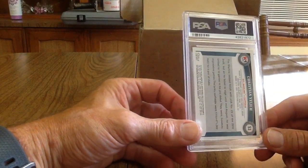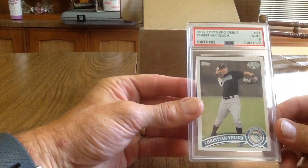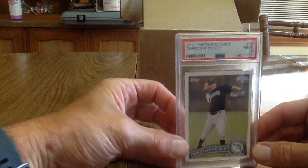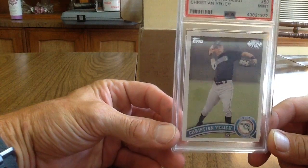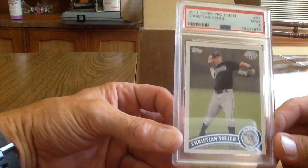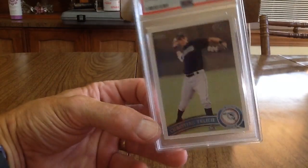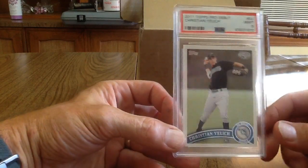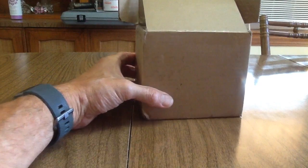I got this card out of one of those Fairfield pharmacy packs for $4.99. It looked like it was in pretty nice shape so I decided to send it in — and it got a 9. I'll take that. I don't have a lot of expectations on these cards. I see a lot of guys doing videos when they get their returns in and they seem very disappointed with the grades. I just looked at it as a learning experience.